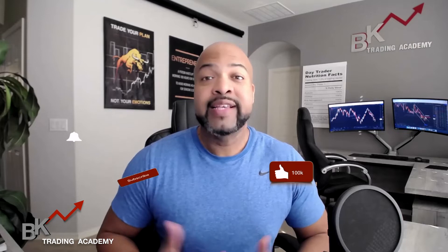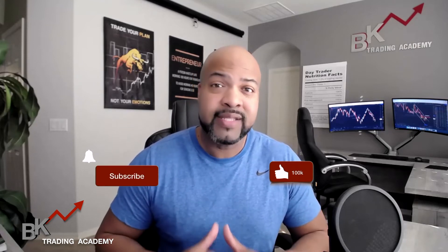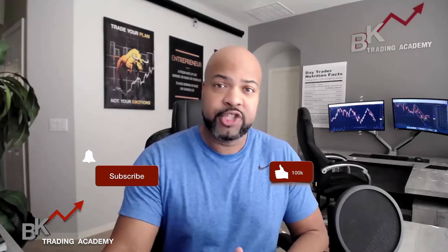Before we go ahead and do that, I need you to do me a favor — hit that like button below, hit subscribe if you haven't already, and make sure you hit that notification bell because that encourages me to make more videos like this. It lets me know that you appreciate it and that you're learning the content that we're presenting for you.